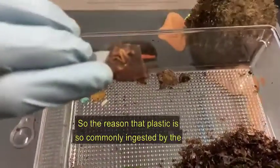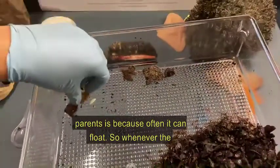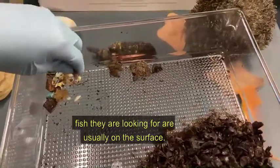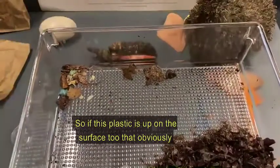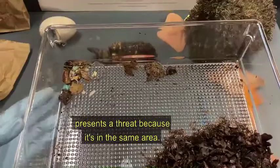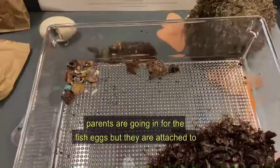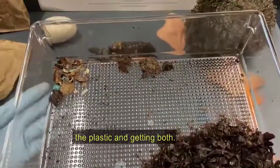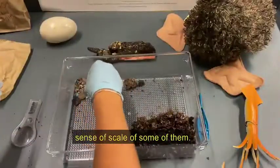The reason plastic is so commonly ingested by the parents is because it can float. When albatrosses are out foraging, the squid and fish they're looking for are usually on the surface. If this plastic is up there on the surface too, it obviously presents a threat because it's in the same area. Also, fish eggs can become attached to plastic, so the parents are actually going in for the fish eggs but end up getting both.